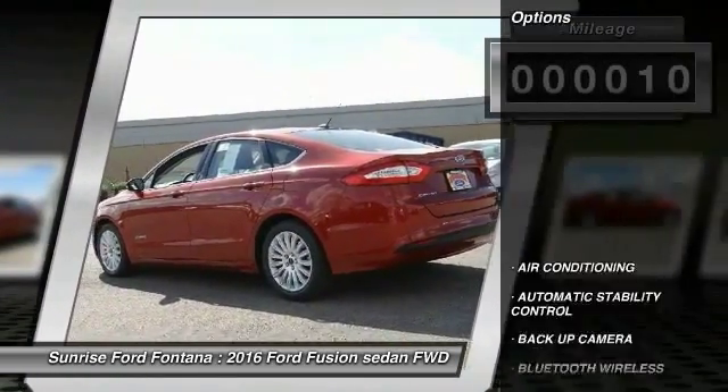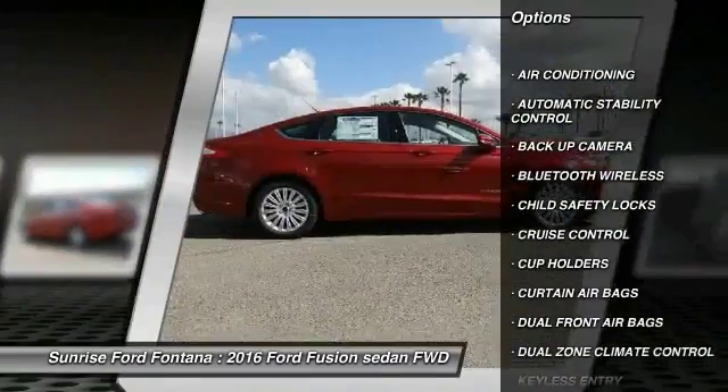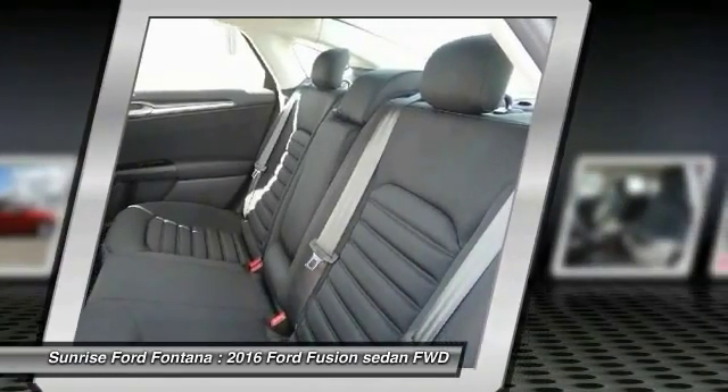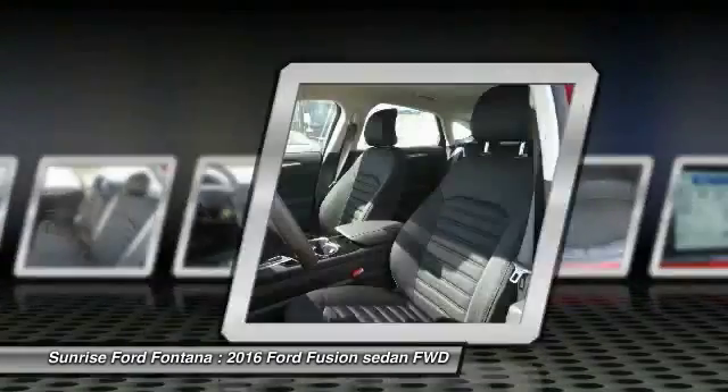Here are some of this vehicle's great options: keyless entry, backup camera, traction control, Bluetooth wireless data link for hands-free phone, front air conditioning, automatic stability control, cruise control, child safety locks, power windows, power door locks.